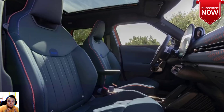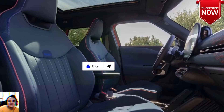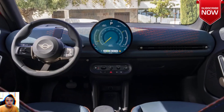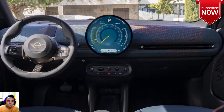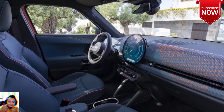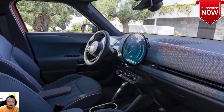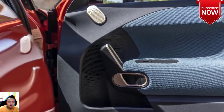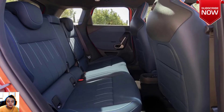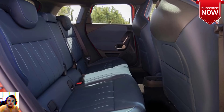Devoid of a typical gauge cluster and with only a few controls lower on the center stack, the dashboard has a large circular touchscreen as its centerpiece. The gear shift, drive mode selector, and engine start/stop are controlled by toggle switches. Interesting cloth materials with cool-looking patterns cover the door panels and some of the dash. A head-up display is optional.